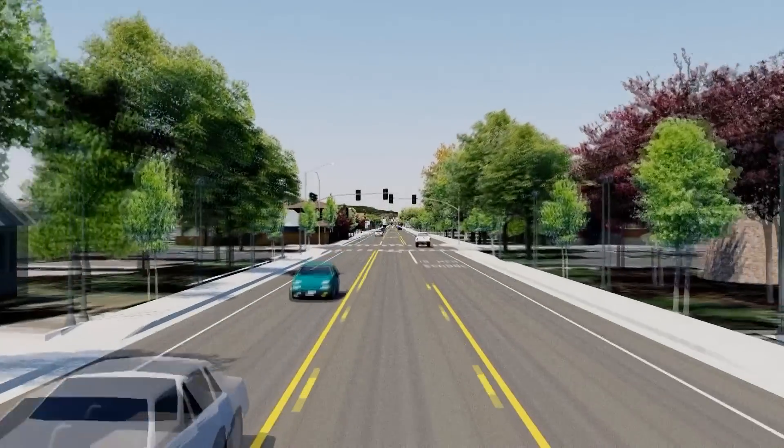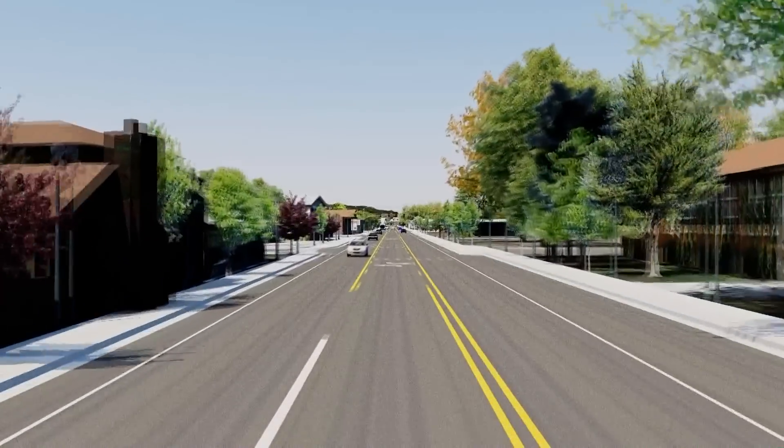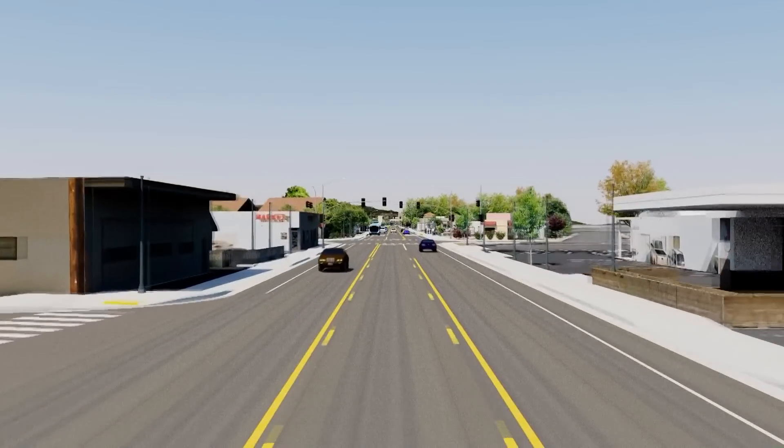My name is Howard Riedel, and we're taking a tour of the 4th Street Parader Way bus rapid transit project. One of the goals of this project is to make downtown Sparks and downtown Reno more connected.